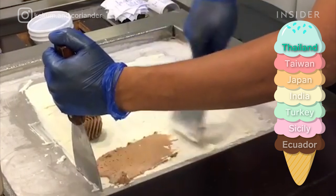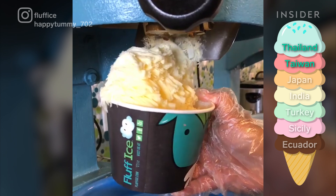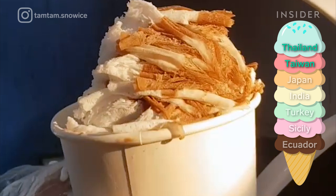Next on the list is snow cream or snow ice from Taiwan. Ice cream is frozen into these big cylindrical blocks. A machine spins the block while shaving off the bottom layer, creating beautiful, thin, fluffy ribbons. It's a lighter, more refreshing favorite in the Philippines, Hawaii, and other parts of the U.S.